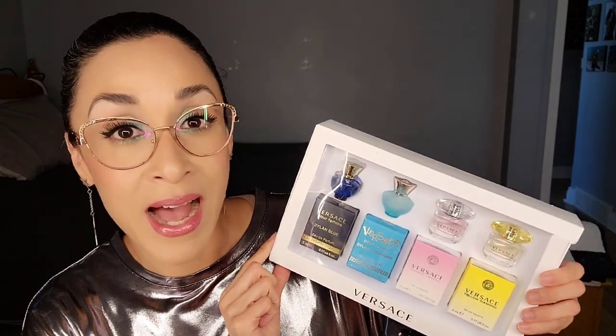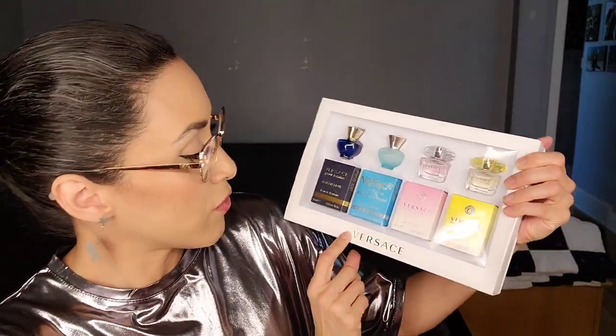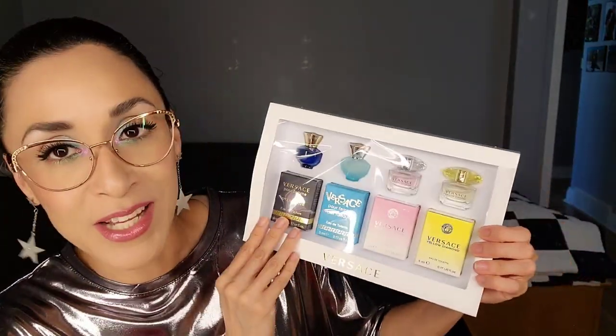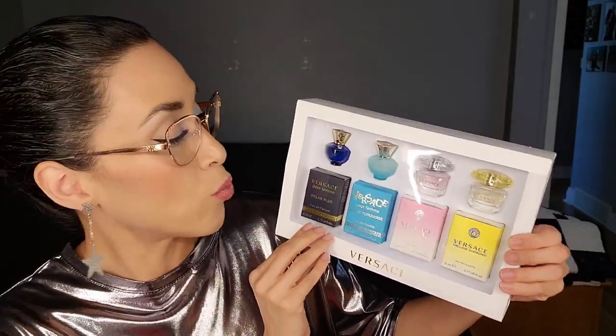I've done one other perfume review in the past — I will link that video down in the description box. I should mention that I am NOT a perfume expert, I'm not a perfume connoisseur, I am just a simple lady who loves to wear perfume and loves to try out new ones whenever I get the chance. One nice way of trying out different perfumes is with mini perfume sets — this one is from Versace. You get four mini perfumes.